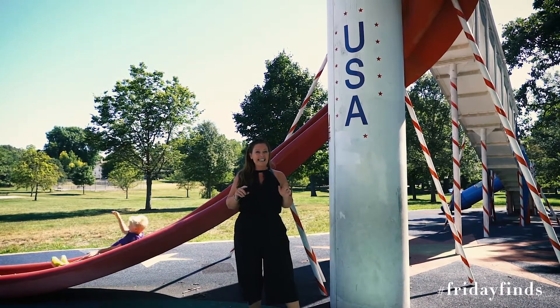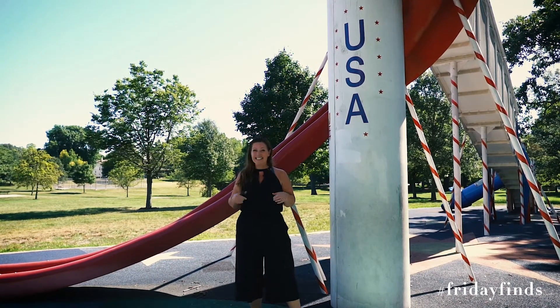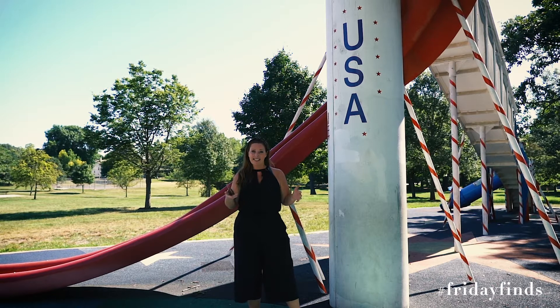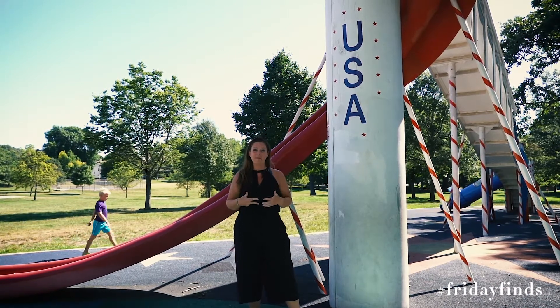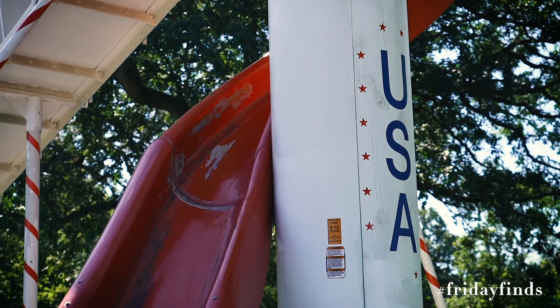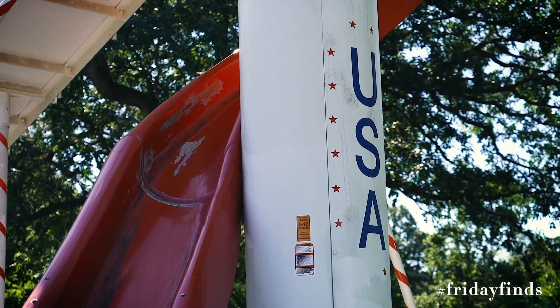In the 1990s, they actually wanted to take this down, but the neighborhood rallied and convinced the city to invest more money into this area and keep the Rocket Ship Slide, which we are all very grateful for because we can still enjoy it today.